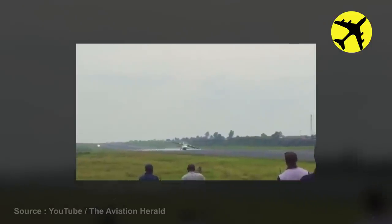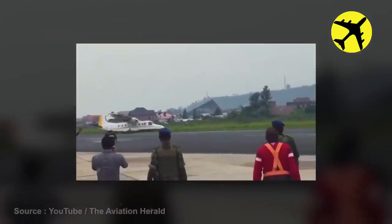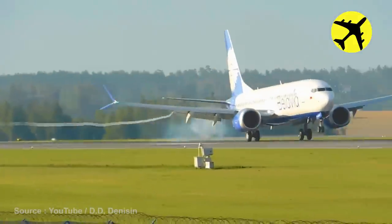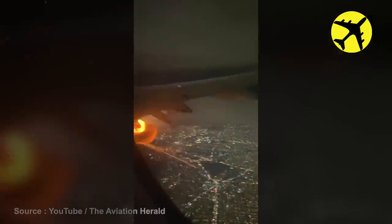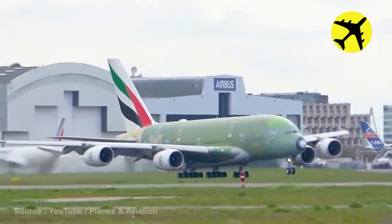This plane's left main gear did not extend during the emergency landing. Here is a Boeing 737 creating vortices on landing. The engine of this A320 shut down mid-flight — luckily, everything went well afterward. An amazing footage of the last ever built A380 taking off, filmed from up close.